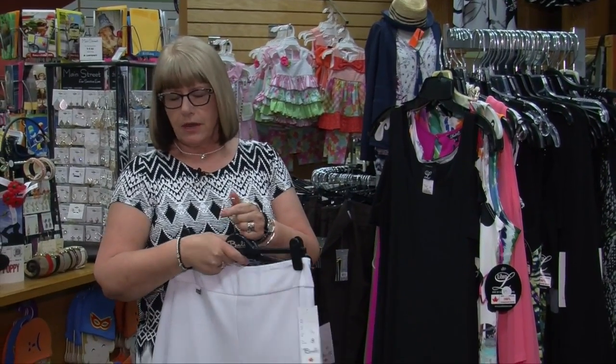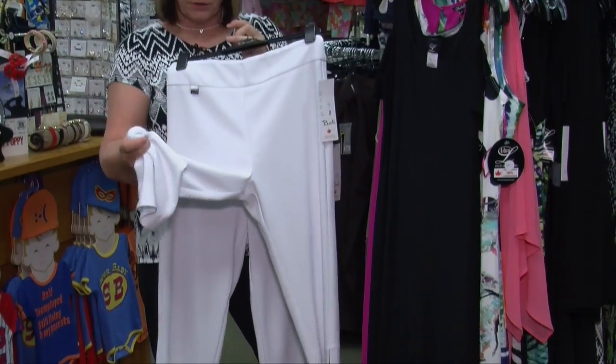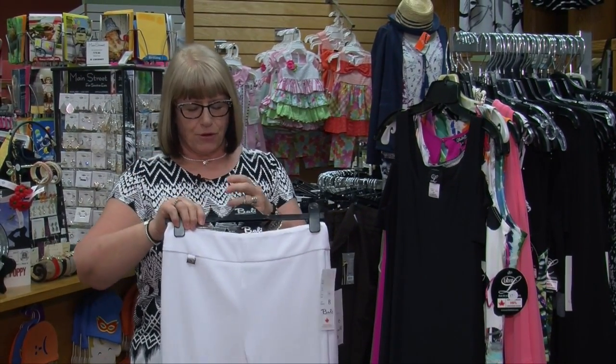Just in new yesterday, which I've not had a chance to test, are these new white capris. They are a type of knit but it's not the double knit — it's not going to bag. The sales reps guarantee that you're not going to see your skin through them. We're going to test them out today.